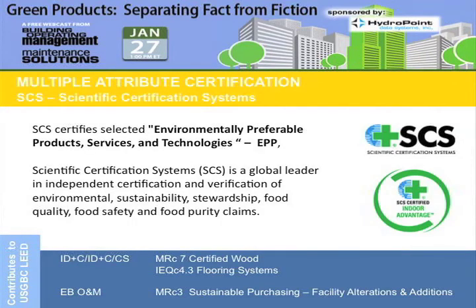The next one is SCS. SCS actually looks at several different areas of certification.